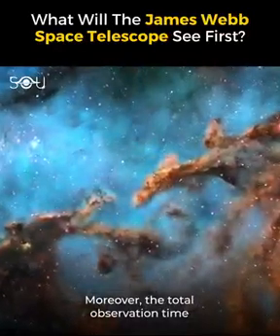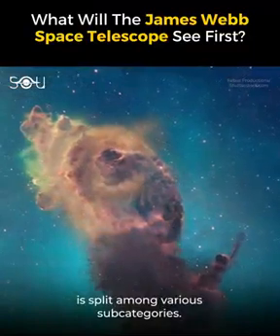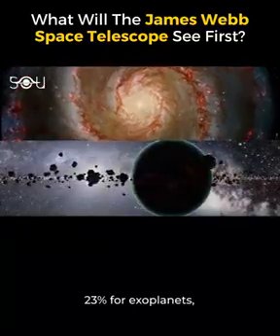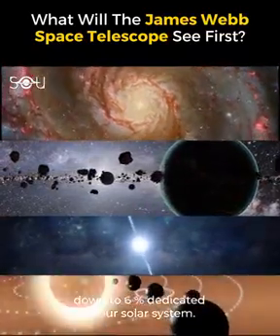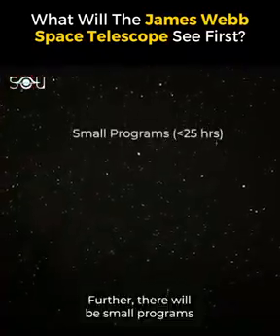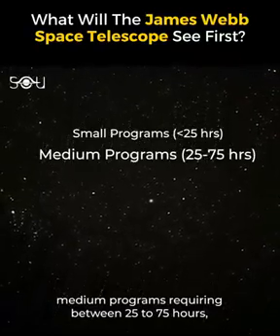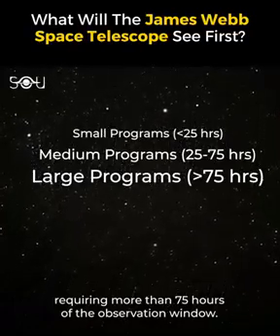The total observation time within Cycle 1's GO programs is split among various subcategories. These include 32% for galaxies, 23% for exoplanets, 12% for stellar astrophysics, down to 6% dedicated to our solar system. Further, there will be small programs consuming 25 hours or less of observation time, medium programs requiring between 25 to 75 hours, and large programs requiring more than 75 hours of the observation window.